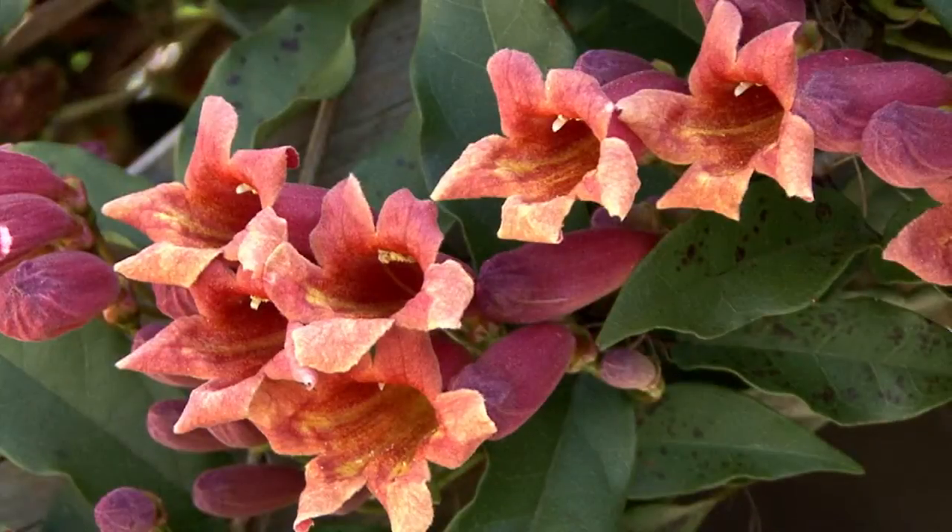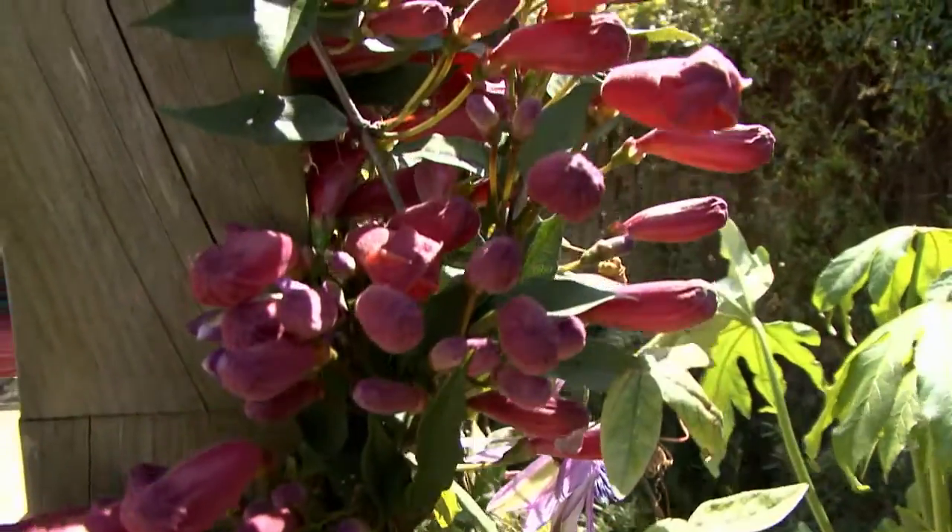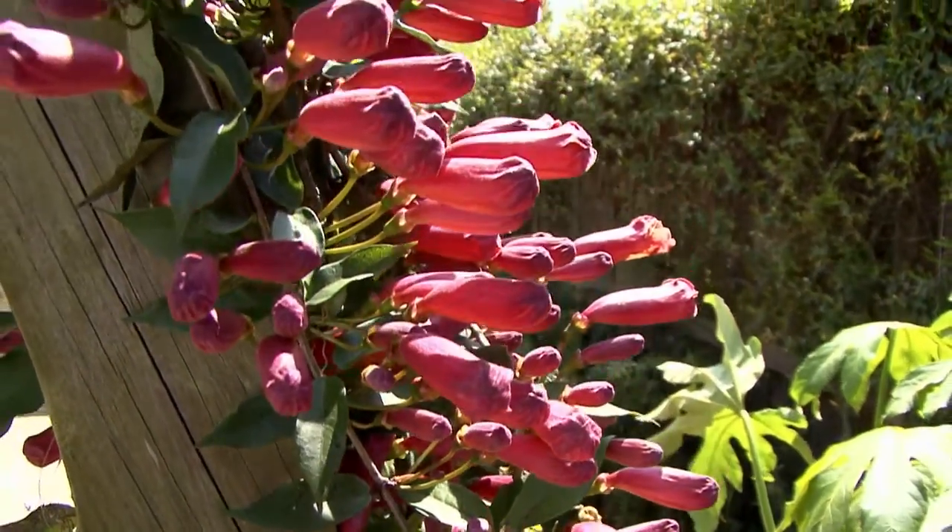The flower buds are a pinkish red and open into funnel-shaped orange, salmon, and yellow flowers. The flowers bloom on old wood, so prune immediately after flowering if needed.